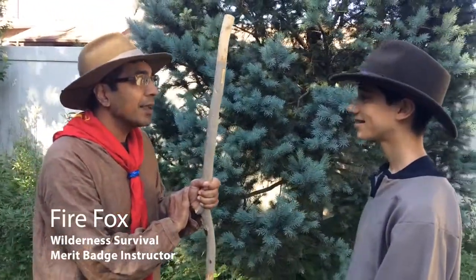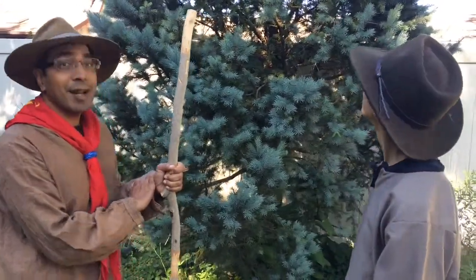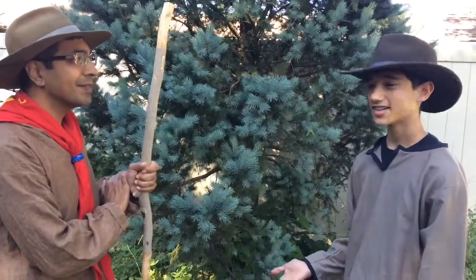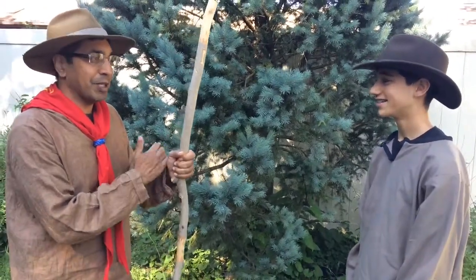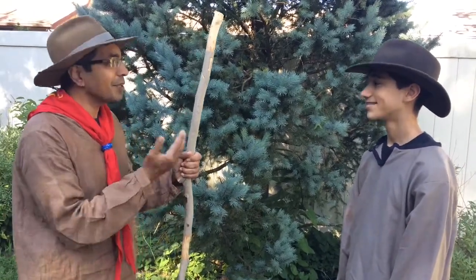Hey, Firefox. What are you doing? Hey, Eagle Eyes. How are you? I'm pretty good. I am getting ready to build a shelter for wilderness survival. Building a shelter? Here on Long Island? Well, you need to be prepared. Scouts are supposed to be prepared, right? Isn't that something that you guys do? Yeah, in fact, being prepared is the scout motto. Yeah, I thought I heard that before. So that's what I want to do.